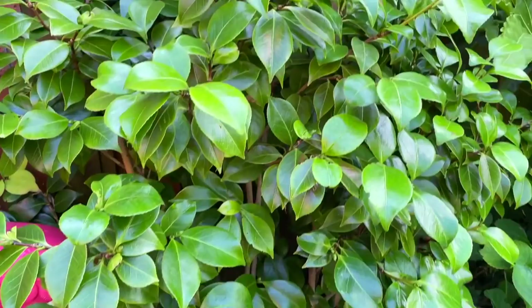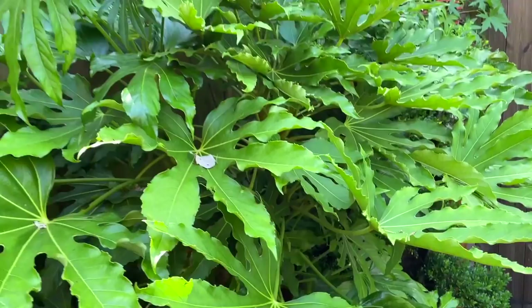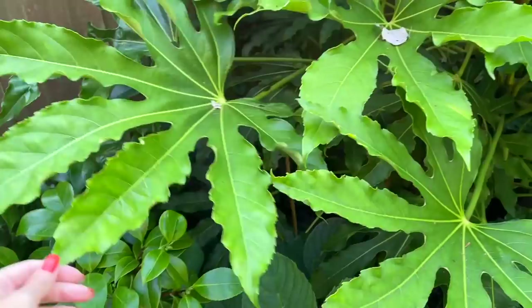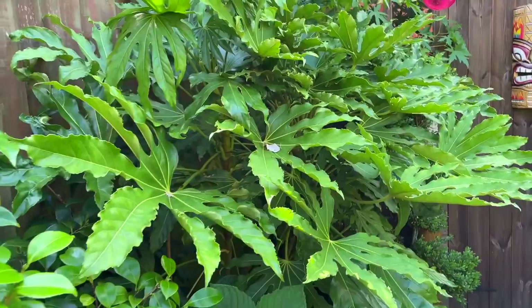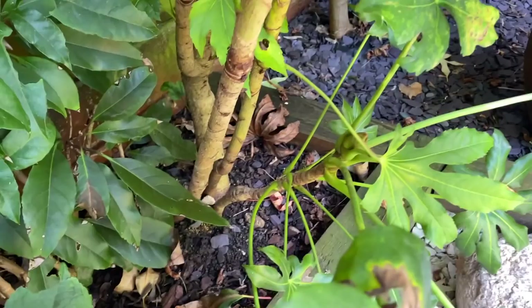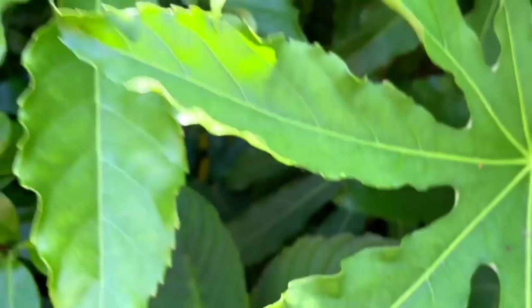I've got another camellia here, another hydrangea, and then another fatsia which has grown absolutely huge. Look how big this leaf is — I just love these because they have a really tropical look to them. I'm hoping eventually this will get quite tall and then I can underplant it with maybe some ferns. They do tend to multiply as well — this started off as one plant and now there are a few trunks.